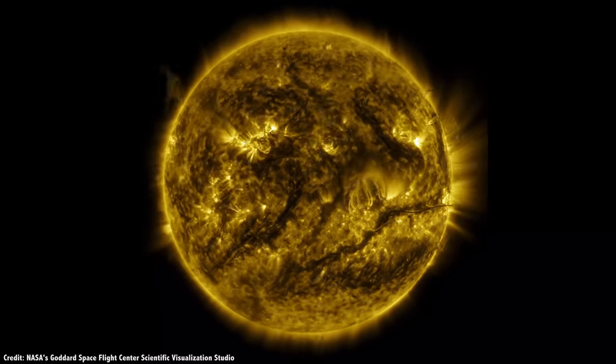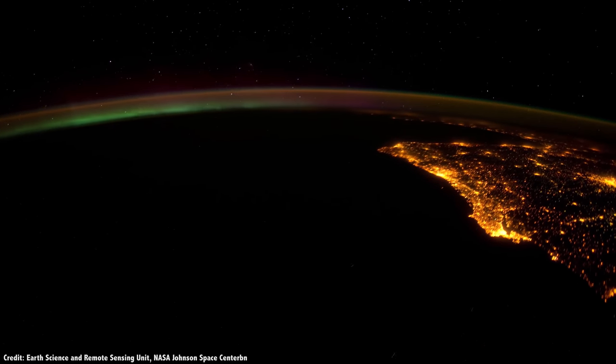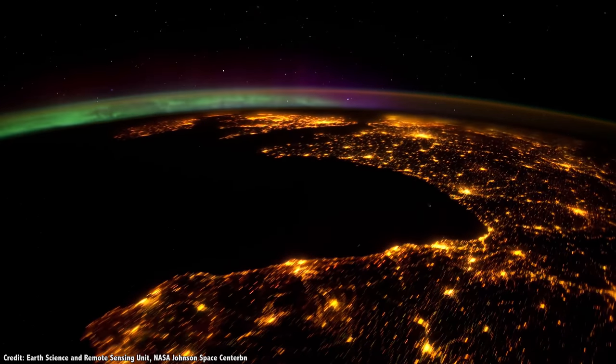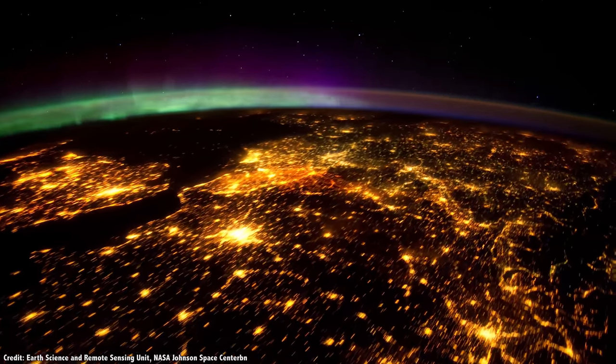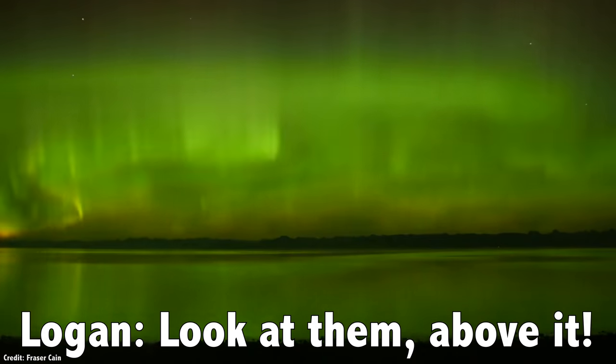Astronomers are learning more and more about how activity on the Sun can affect life here on Earth. They're the beautiful auroras that we can see in the sky at higher latitudes. And who wouldn't want more advance notice when you're going to be able to see this kind of sky show? Look at that — I love it.